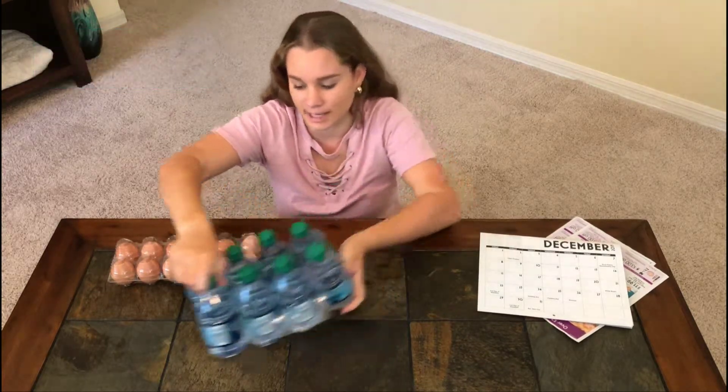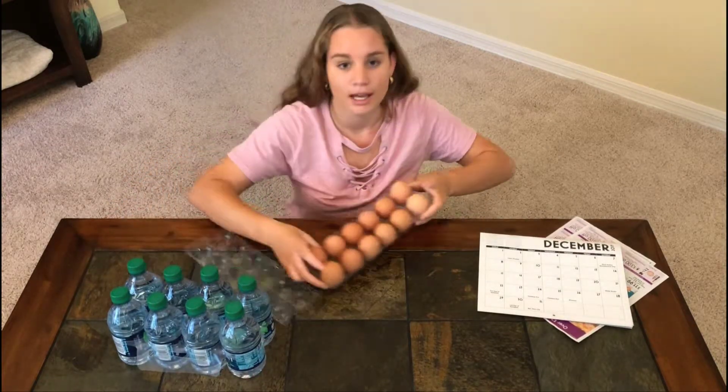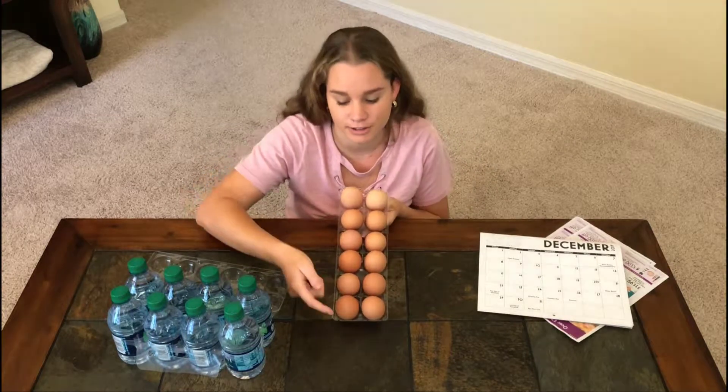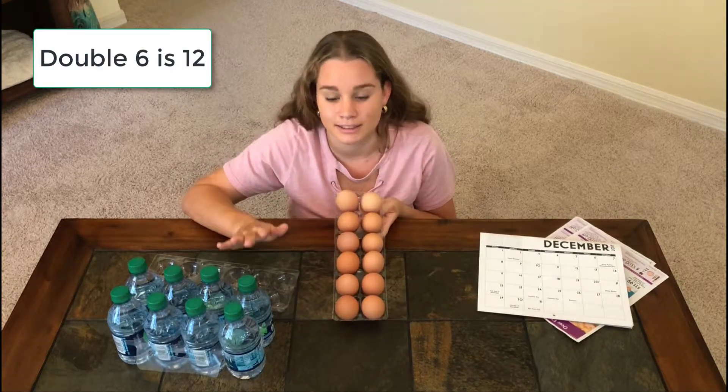Here's something else we had in our kitchen. You'll probably have these too. What double does this show? It shows double six — two rows of six. Double six is twelve.